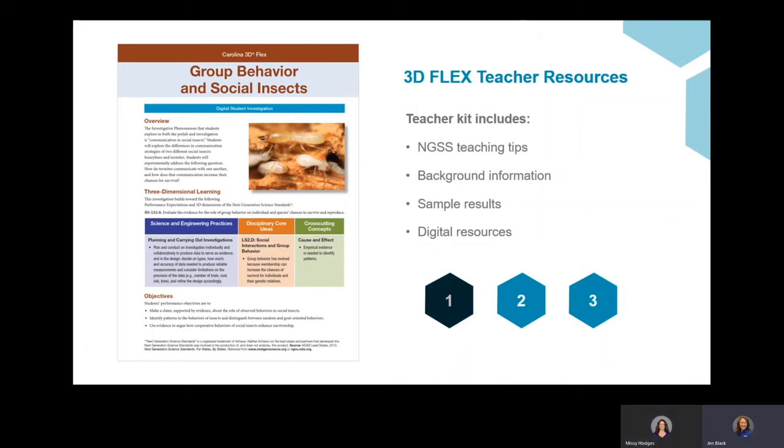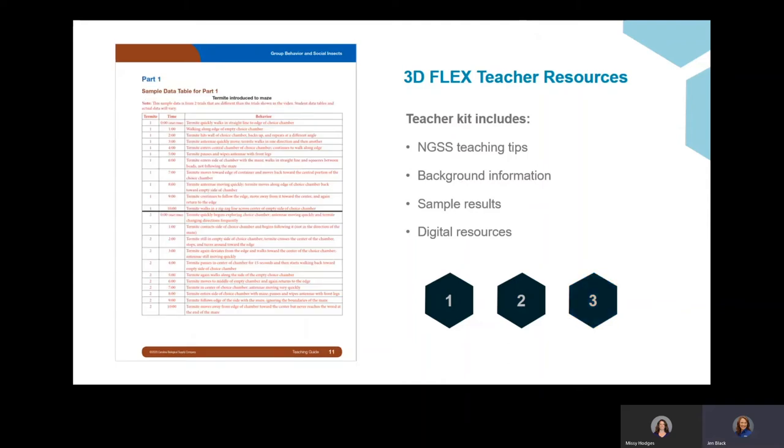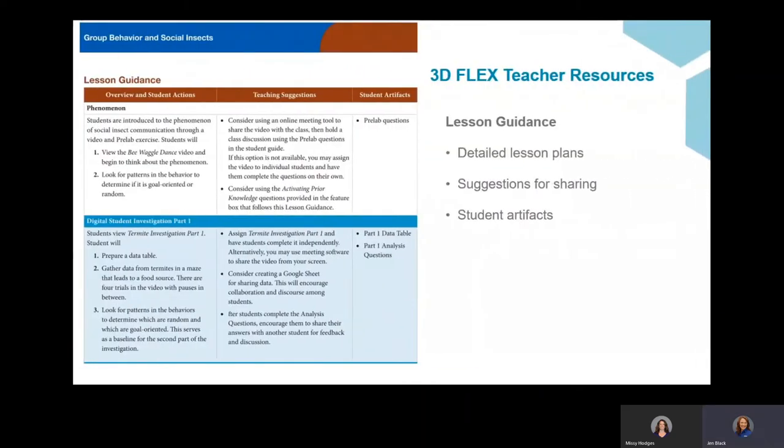You've seen examples of the three types of investigations in the 3D Flex program. Let's look at some of the digital teaching and learning support resources that are included. For the teacher, all lessons — whether they're hands-on, digital teacher demos, or digital student investigations — start with lesson overviews and detailed lab guidance. They include science background that the teacher can use for themselves or share with students, and even include sample student data. Teacher kits provide step-by-step lesson overviews and all the student and digital resources needed to flexibly transition from the classroom to remote learning as needed.